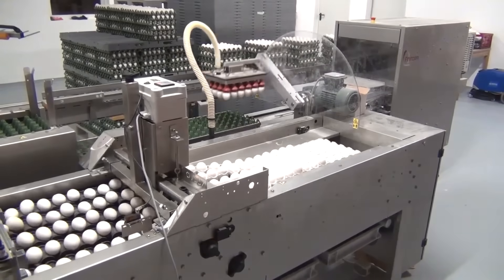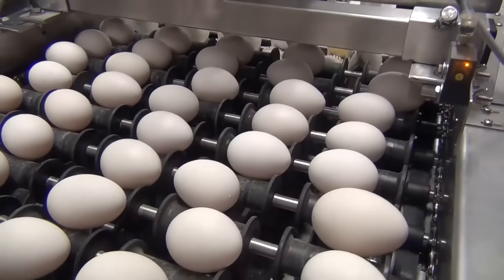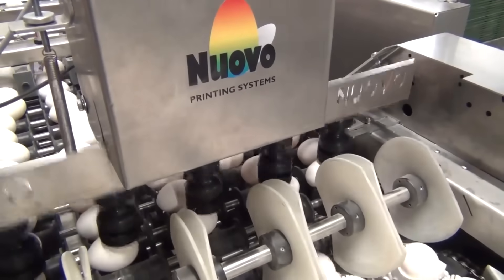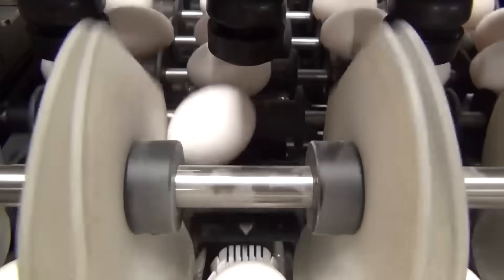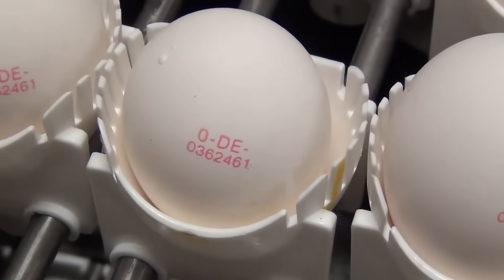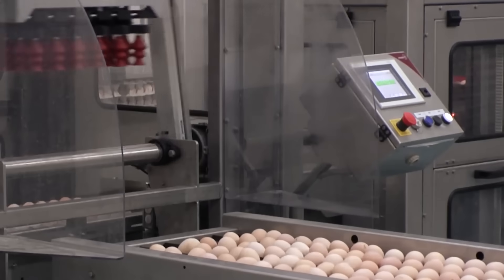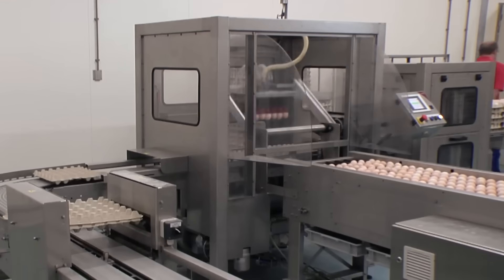With advanced technology, the Sanovo Palletizer automates the loading and unloading process, minimizing the risk of egg breakage and maximizing production efficiency. This machine is not just a tool, but a reliable companion in the journey of every egg.